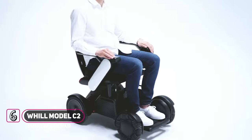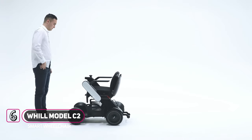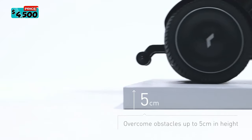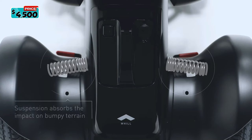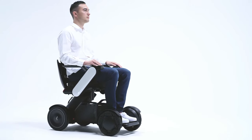Introducing the all-new Will Model C2. Designed for the world you're living in, the C2 can be driven remotely using your smartphone. Effortlessly climb over obstacles up to 5 centimeters in height with large front omni wheels. Rear wheel suspension absorbs the impact when driving over bumpy roads or obstacles.